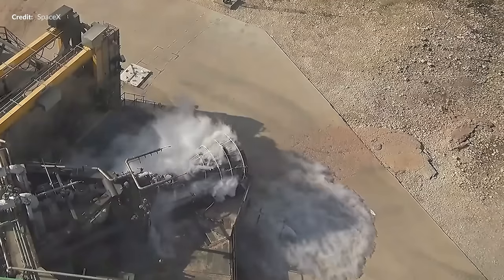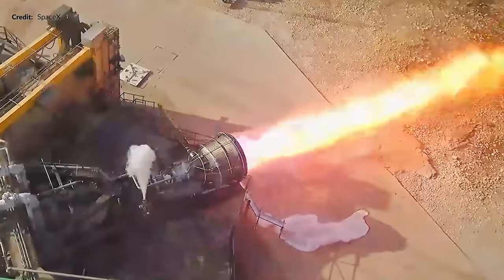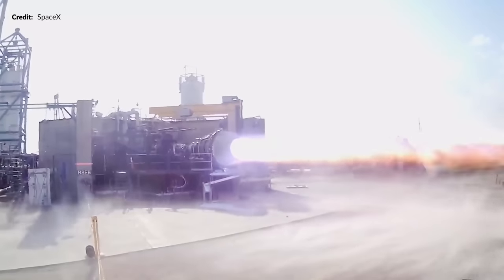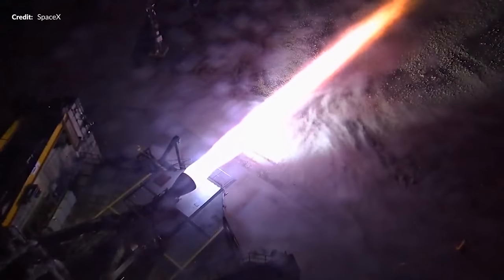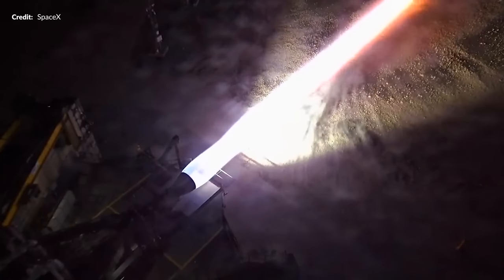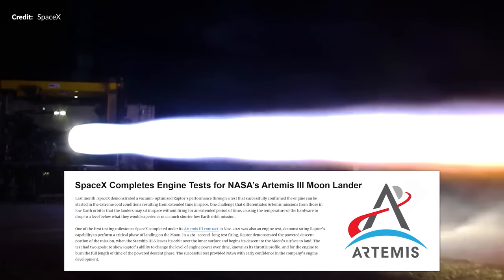SpaceX also out of the blue posted two unique videos from their engine testing facility in McGregor showing Raptor firings in different scenarios. The first was a vacuum engine firing after being intensely cooled down to imitate the super-cold environment after coasting in space. That was followed by a sea-level Raptor firing to simulate the descent onto the lunar surface — something that requires large throttle variations given the much lower gravity, all of which is mentioned in a NASA document linked below.